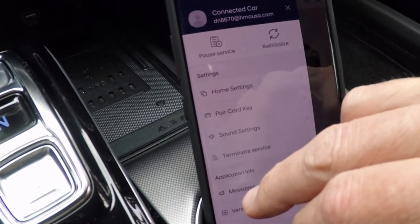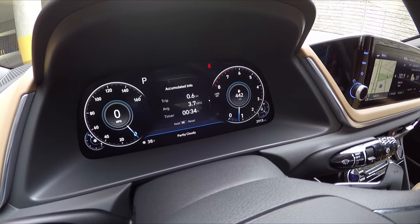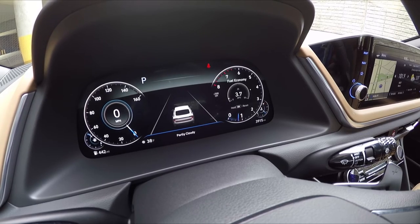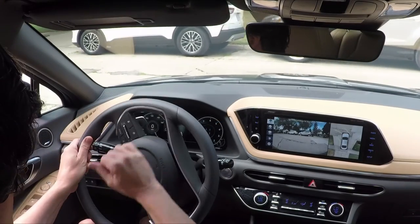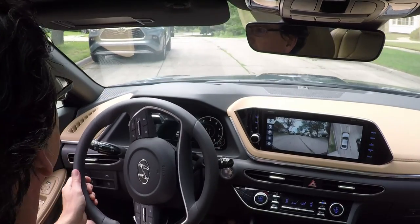Apple CarPlay and Android Auto are standard on our top-of-the-line Limited trim-level test car. The Hyundai Sonata is a well-equipped, attractive sedan in a world gone mad for utility vehicles, and its outstanding UX functionality should earn the Sonata a close look from consumers.